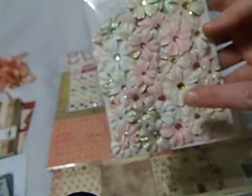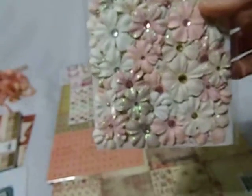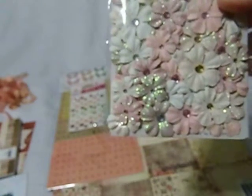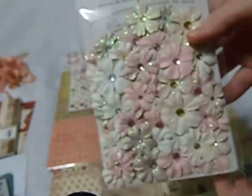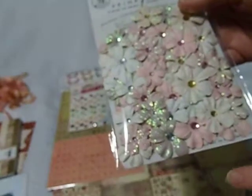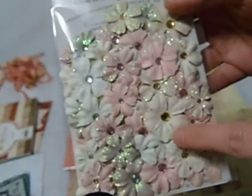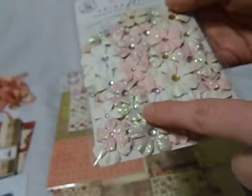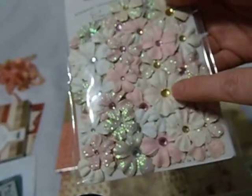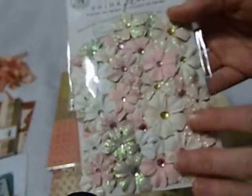You'll also get 20 of these flowers. These are from, I think, the Spring Farmhouse collection — it's one of the newest collections that just came out with Prima, I think last month, December. So you'll get 20 of these flowers. They range in size from three-fourths of an inch to maybe about an inch and a half for some of the bigger ones. Some of them are glittered, and they all have a little diamond or gem accent in the middle. So you'll get 20 of the flowers in this pack.